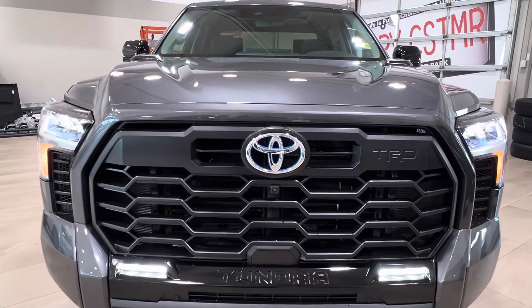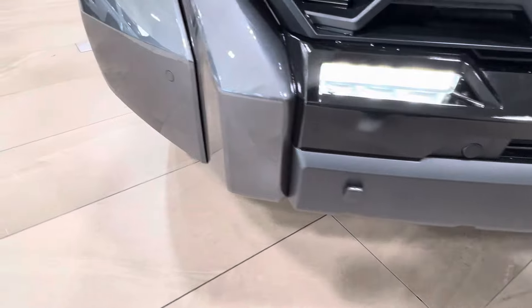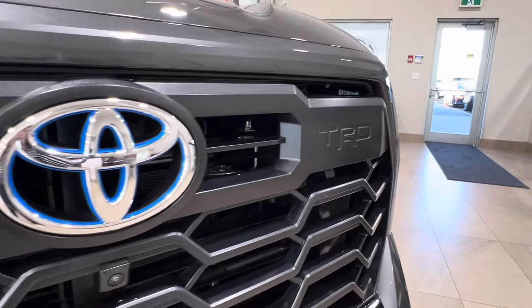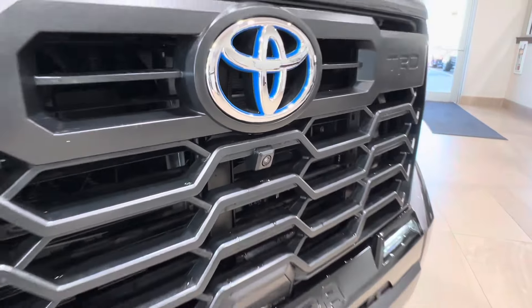Up front you've got your LED headlights, daytime running lights, and fog lights down below. Across the front bumper you have these little round nodules — these are the front parking sensors on your front grille. You have both the Tundra and the TRD logos, and then directly underneath that blue Toyota Hybrid logo is the front facing camera.